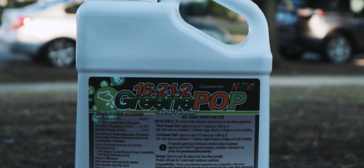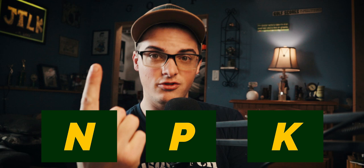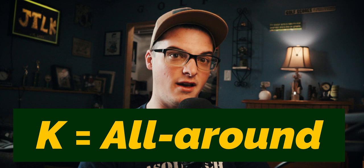Those numbers are N-P-K: nitrogen, phosphorus, and potassium. Nitrogen works on top growth, phosphorus works on root growth, and potassium is a good all-around element that thickens cell walls and improves overall plant health.